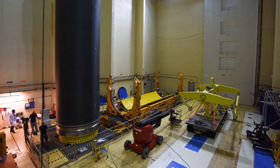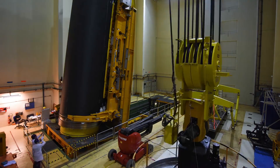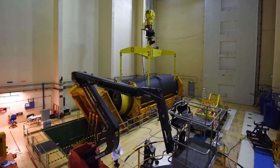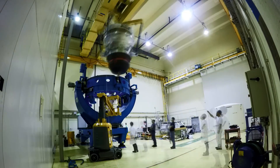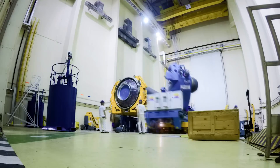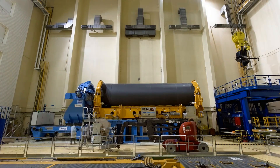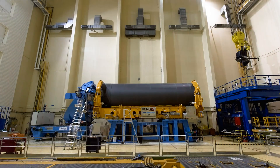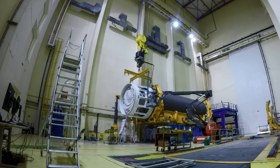In Ural Propulsion, a manufacturing cycle aimed to minimize non-added value operations, following a lean approach, is being developed for motor integration. The motor integration is carried out in a horizontal configuration, adapting the building presently used for Arianna 5 and Vega Motors production.